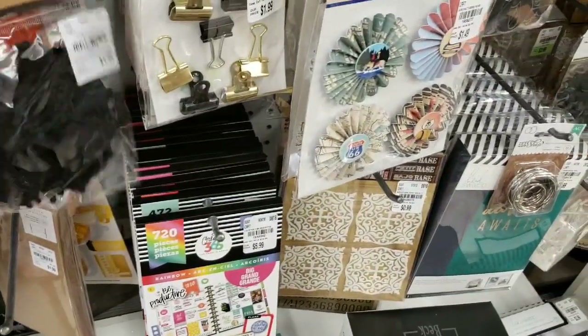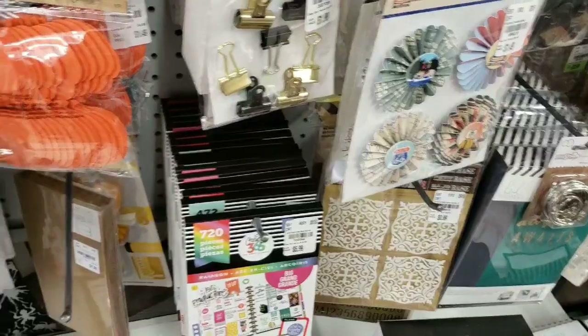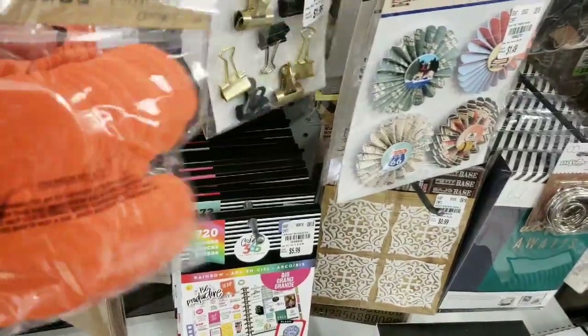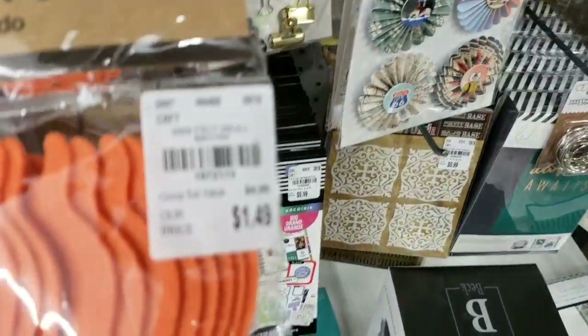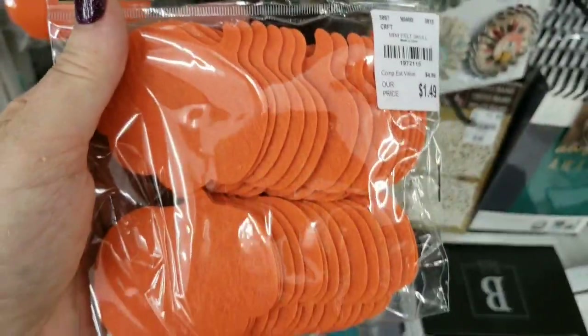There's the spider webs and then we have all the pumpkins. Here's the pumpkins, here's the tag.